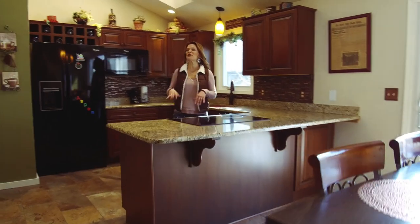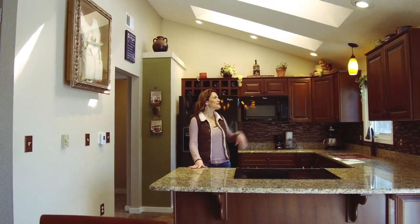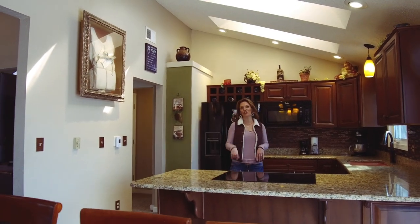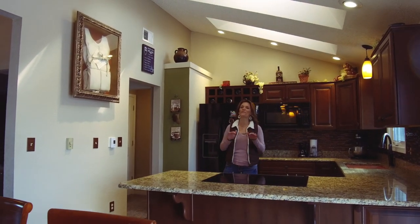This kitchen has been remodeled from top to bottom. There's so many things I don't want to forget to tell you — from the granite countertops, the new cabinets, the crown molding, the backsplash, even a copper sink. We're going to show you in a minute. And on these cold days, the heated tile floors are the best.